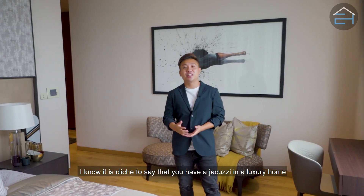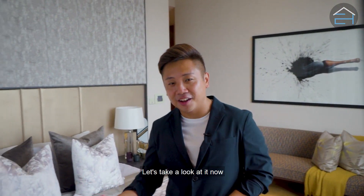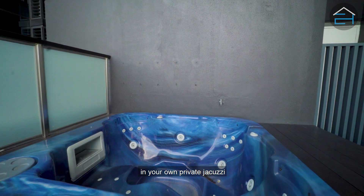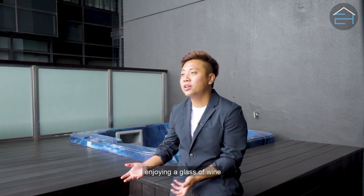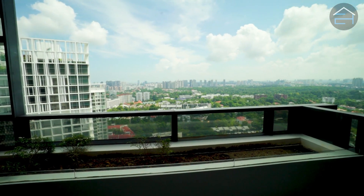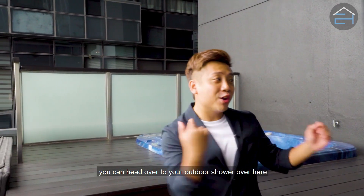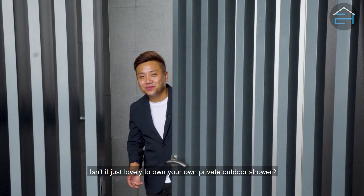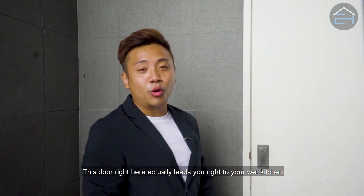I know it is cliché to say that you have a jacuzzi in a luxury home, but you just have to have it. Can you imagine chilling here at night in your own private jacuzzi with your family, enjoying a glass of wine with this amazing view? After a dip in the jacuzzi, you can head over to your outdoor shower. This door also leads you directly to your wet kitchen.